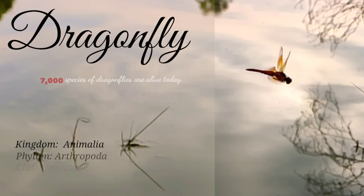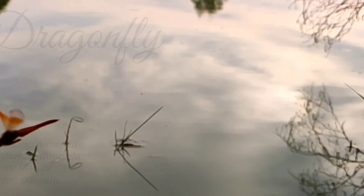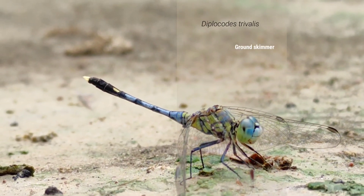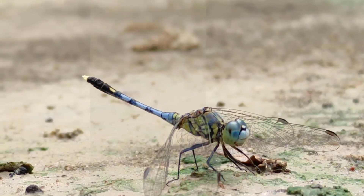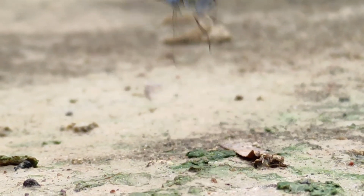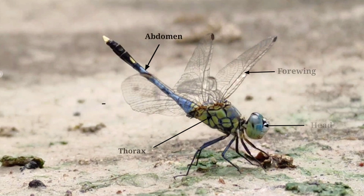Around 7,000 species of dragonflies are alive today. Diplocore tribalis, also known as ground schemer. Their body parts are head, thorax, abdomen, forewing, hindwing, circle and three paired legs.